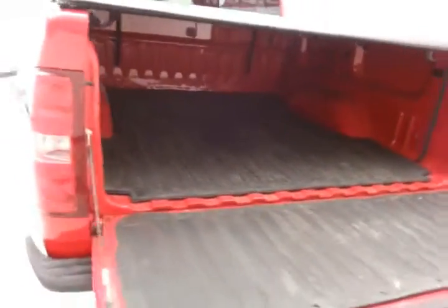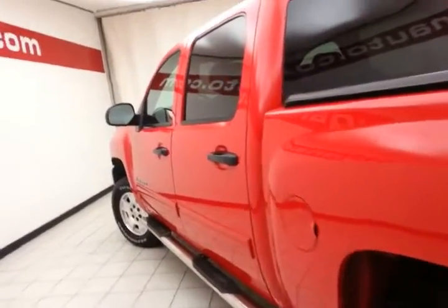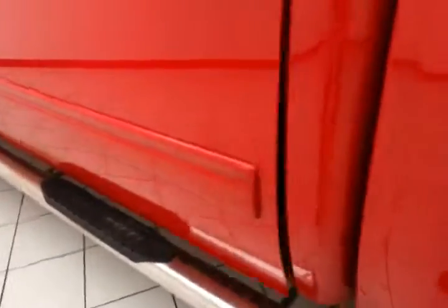Removable bed mat for easy cleaning. And as I said, very clean — no dents or dings in the body. Step bars make it easy to get in and out, especially for kids or shorter passengers.